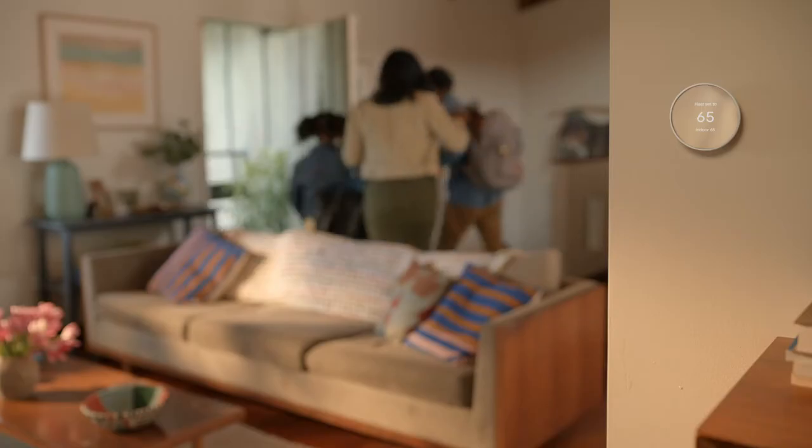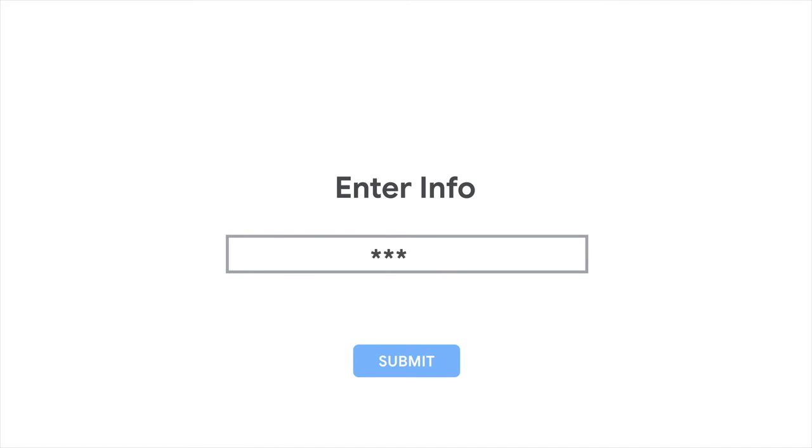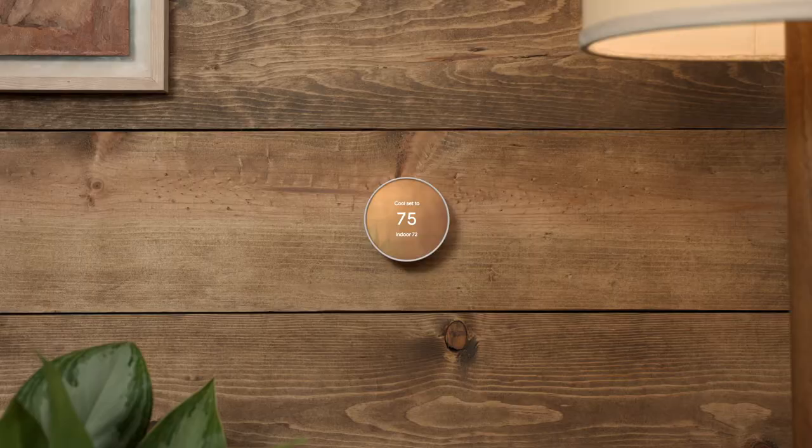And if you want to save even more, you can get it at a discounted price with rebates and rewards. Just visit our site and enter your account info to confirm you're eligible, and your rebate will be applied at checkout. And that's how you can get a pretty cool thermostat for less.